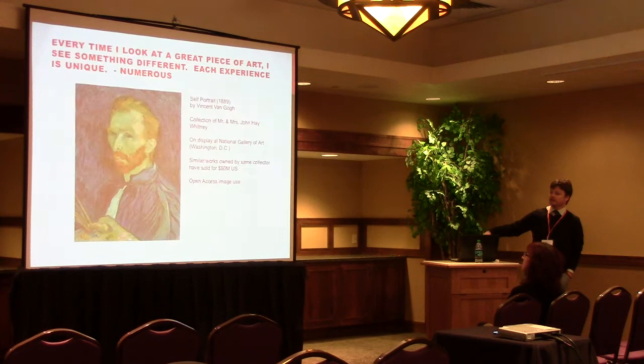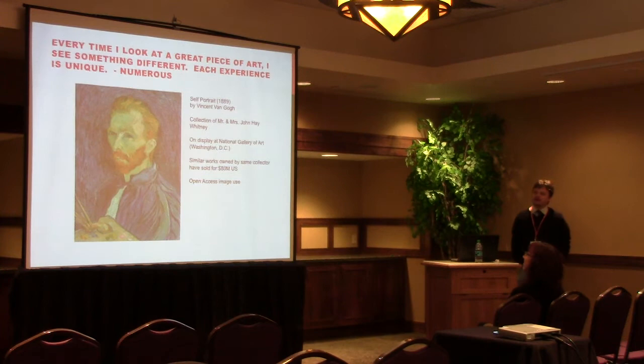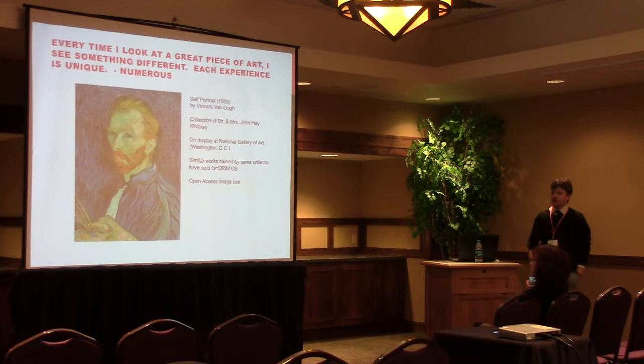I was going over this presentation with my wife and she mentioned this quote that many people have said: every time I look at a great piece of art, I see something different — each experience is unique. The piece of art I chose specifically was a self-portrait by Van Gogh from 1889. Van Gogh, next to Jackson Pollock, is the most valuable artist in human history. His paintings often sell for 80 or 90 million dollars; his most recent self-portraits have sold upwards of 80 million dollars, and that was about 10 years ago. This particular painting hasn't sold for a long time, so it's probably worth a lot more.